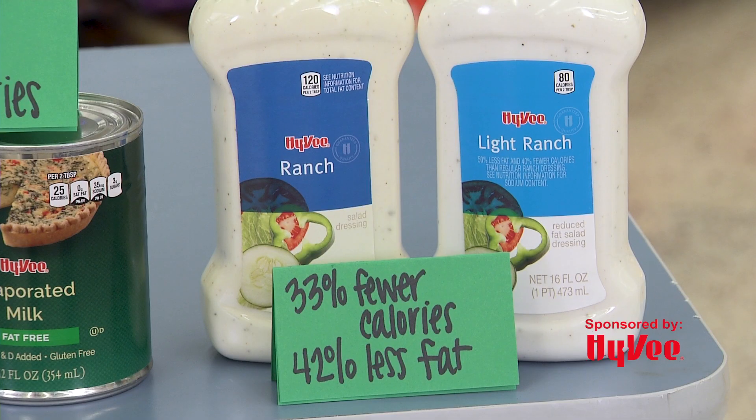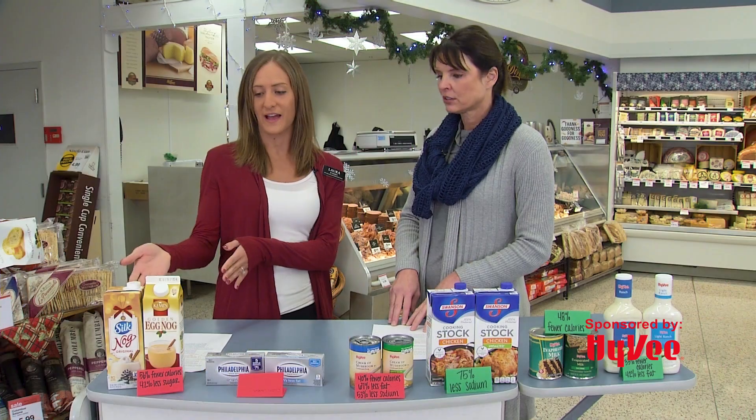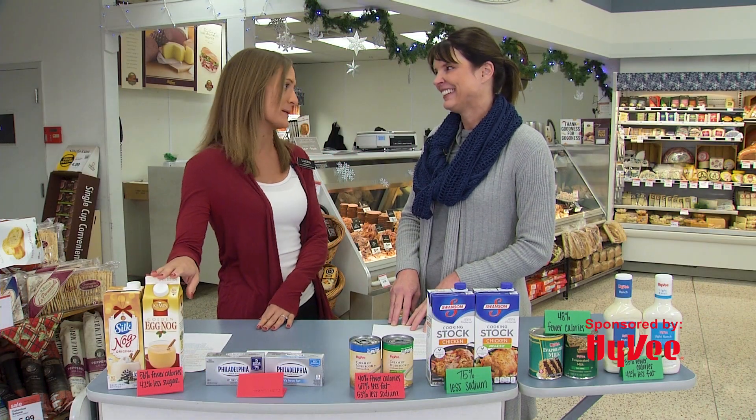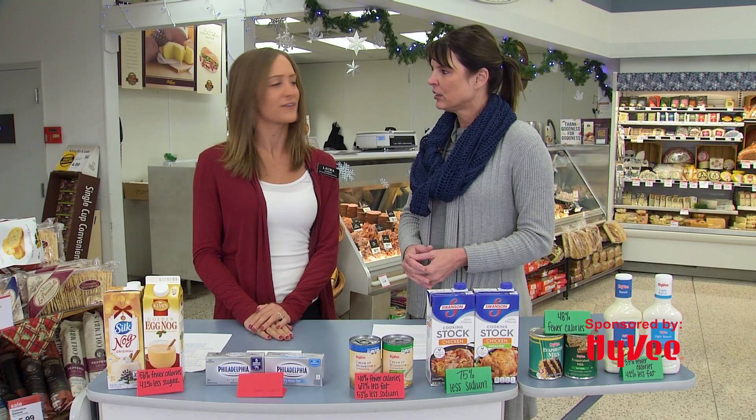Same with the broth, the ranch dressings, and the evaporated milk. And then lastly we have the eggnog — it can be a really creamy option. You can always dilute it with a little bit of milk to take away some of those sugars, and then we also have our dairy-free option here for you.